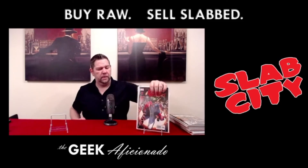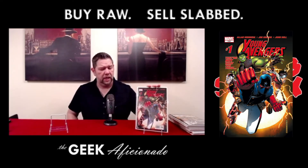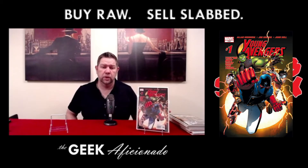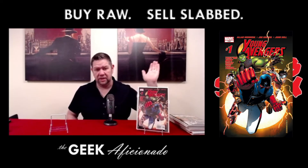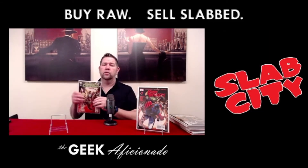More along the line of movie speculation — this is Young Avengers number one, the first appearance of a number of characters. One of those characters is Kate Bishop, who is going to be portrayed by Haley Steinfeld in the Hawkeye series, currently filming for Disney Plus. So this book has absolutely taken off, and this is a solid candidate for a 9.8.